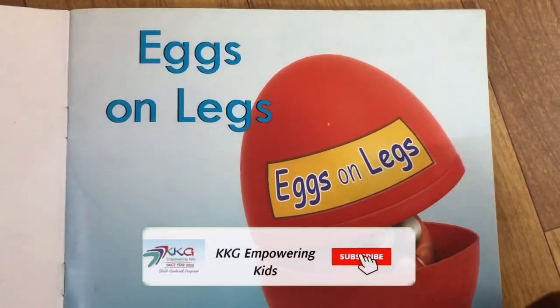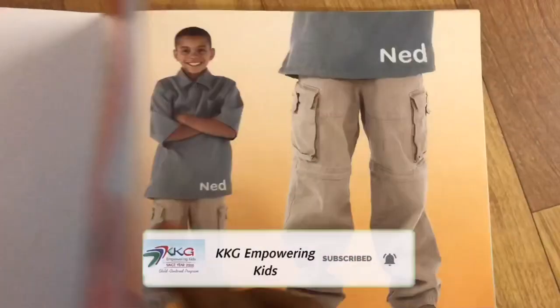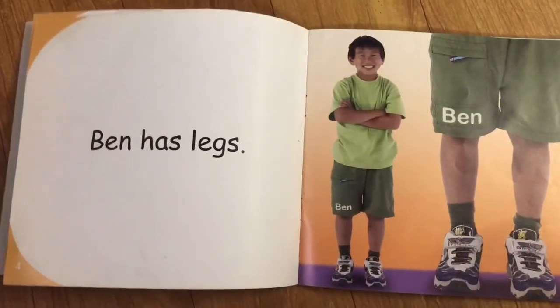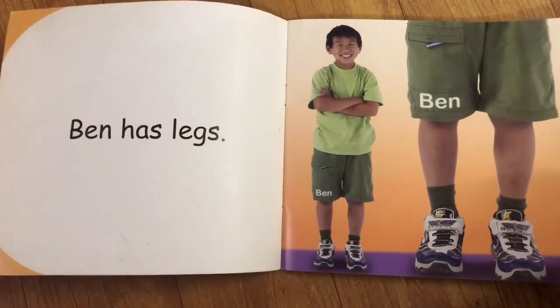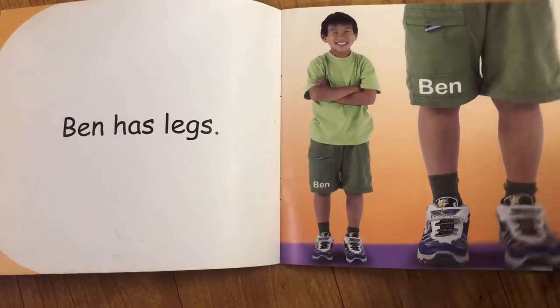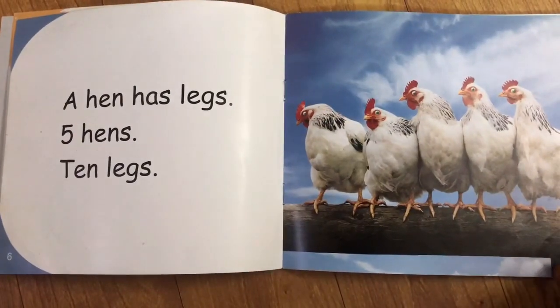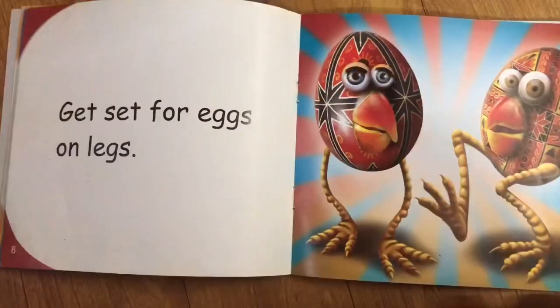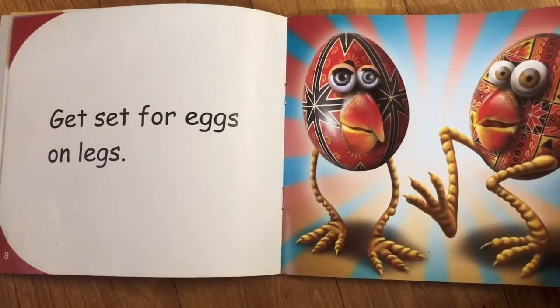Short vowels and consonant sounds. Eggs on legs. Ned has legs. Ben has legs. Five hens has legs. Five hens, ten legs. Get set for eggs on legs.